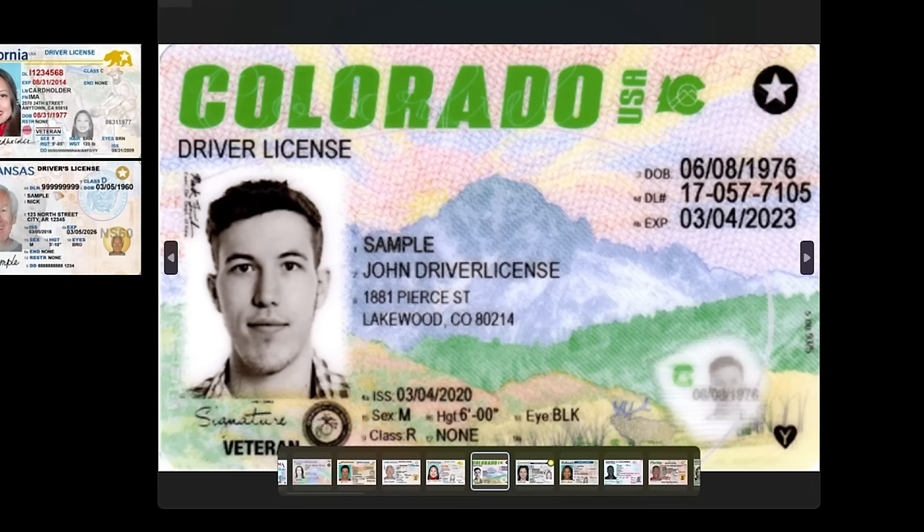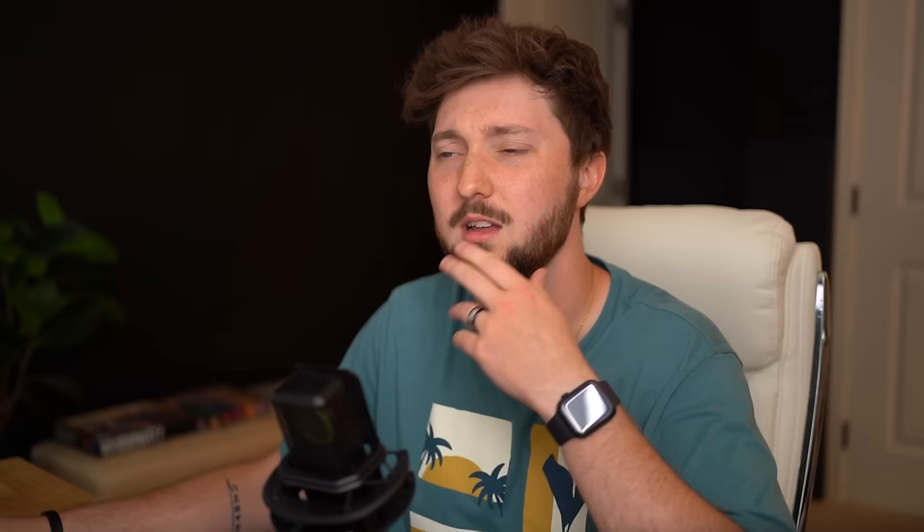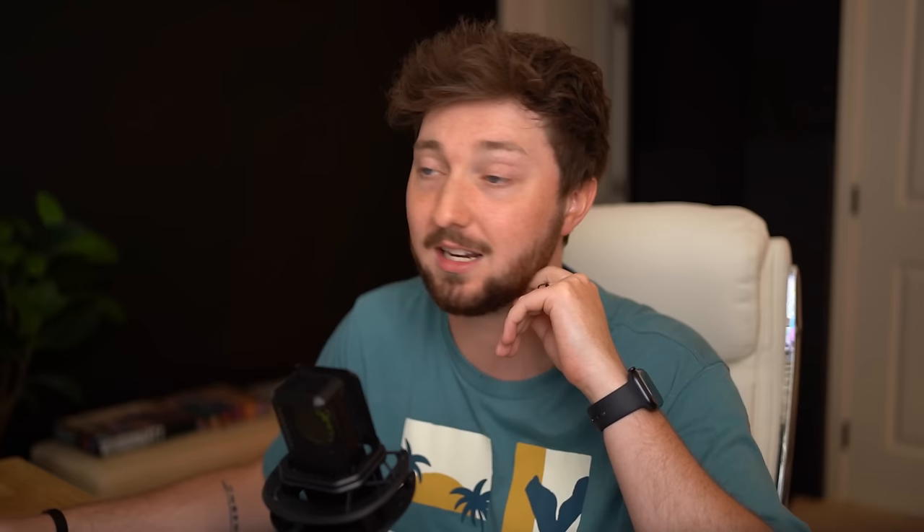Colorado — give me a nice splash of color! Look at this sky — wowza! There's what I'd believe to be an elk down here, beautiful. The colors are fantastic. I'm a huge fan of this. The non-colored photo is sepia or black-and-white, which I noticed in Alaska too — seems a little outdated, but I'm not gonna let it affect my judgment. This is wallet art, good job Colorado.